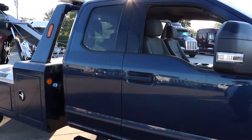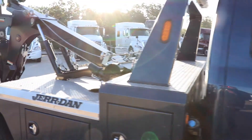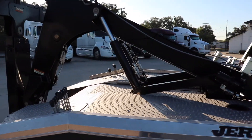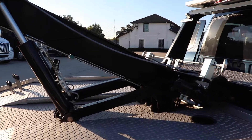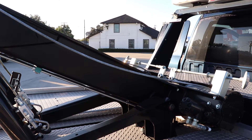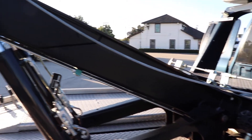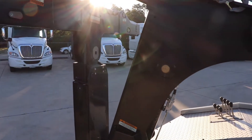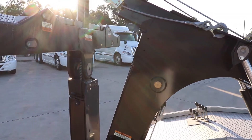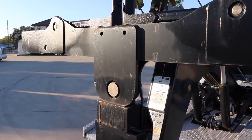It does have a 6.7 liter turbo diesel, and the outfit that we have on this particular vehicle is a Jordan NPL 40. It does have two winches, 8,000 pounds each, so you have 16,000 pounds of winch power with the boom retracted. Once you extend the boom, you are still going to have 8,000 pounds worth of winching capability.